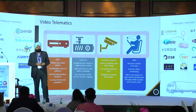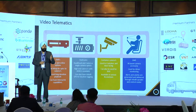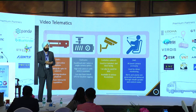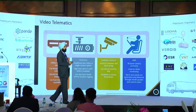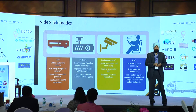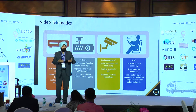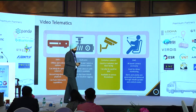Then there is video telematics, which involves different levels of engagement with the vehicle. A normal location solution can only take you to a particular level of analytics — such as distance travelled or routes taken — whereas video telematics also shows how the driver has been driving. Harsh braking and harsh acceleration were the standard parameters just five years back, but today with relay trucking and express logistics coming in, drivers get tired under a lot of pressure.